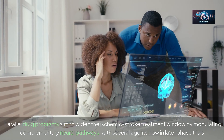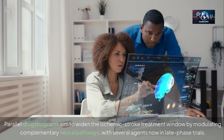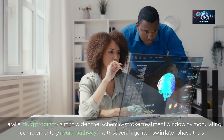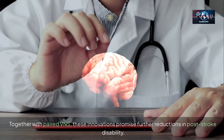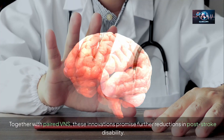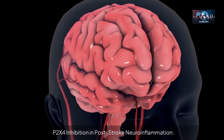Parallel drug programs aim to widen the ischemic stroke treatment window by modulating complementary neural pathways, with several agents now in late-phase trials. Together with paired VNS, these innovations promise further reductions in post-stroke disability.